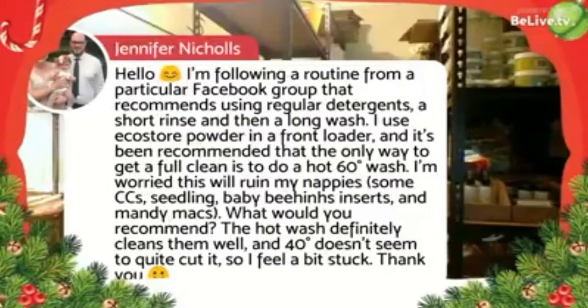On washing: 60 degrees is the maximum most brands recommend. Peapods and one other brand came out with 40 degrees as their maximum. I used to wash on cold. Eco Store gets mixed responses — I didn't have much success with it, though other brands recommend it. If your detergent isn't working, find another one that fits your ethos and budget — just make sure it's not cheap and full of fillers.